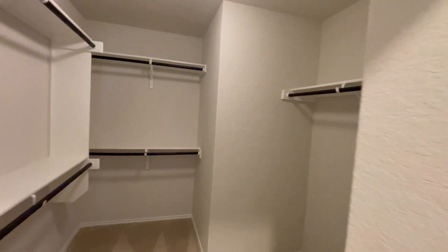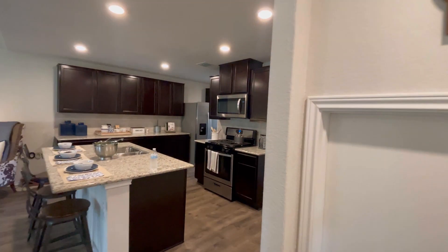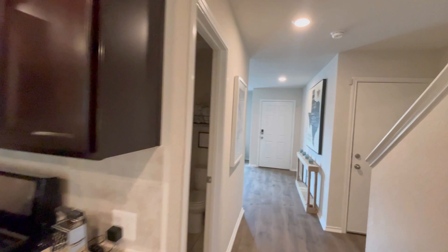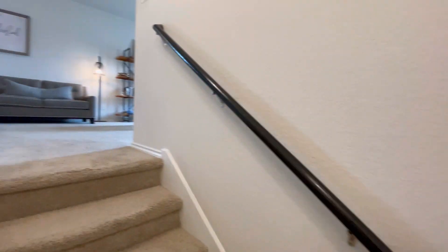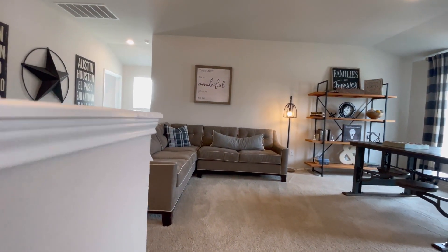I always tell my clients: if you're a first-time home buyer or a military veteran, these new construction homes are for you. You literally do not have to come with any money down because of all the incentives they are doing. Right now you're seeing just how high interest rates are going as the Fed raises them by 75 basis points.